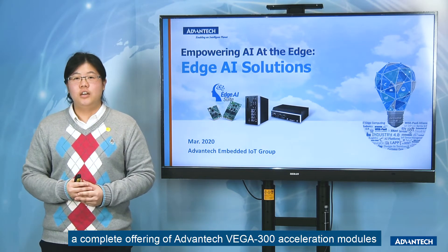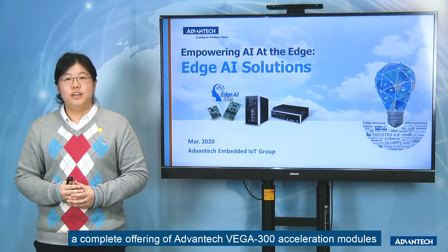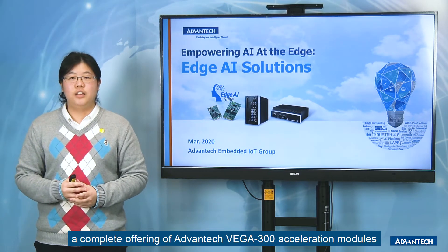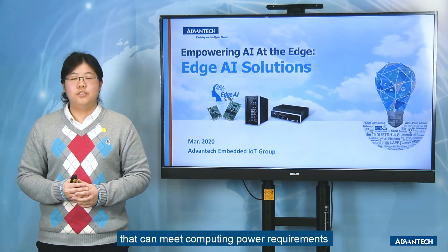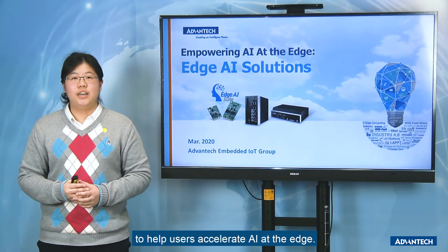I will introduce you to a complete offering of Advantech Vega 300 series acceleration modules and Air series inference systems that can meet different computing power requirements to help users accelerate AI at the Edge.